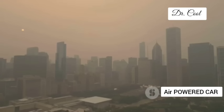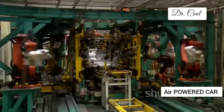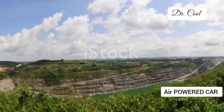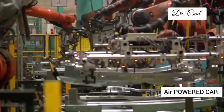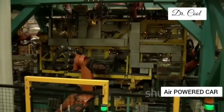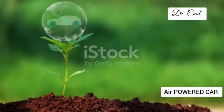No more smog-filled skies, no more choking on exhaust fumes, no more guilt trips about our carbon footprint. With GM's air engine, we can finally bid farewell to the dirty legacy of fossil fuels. Electric vehicles might seem clean on the surface, but the mining of rare earth minerals for their batteries is anything but. GM's air engine relies on readily available materials and simpler manufacturing processes — less environmental damage, lower production costs, and a more sustainable approach to car manufacturing.